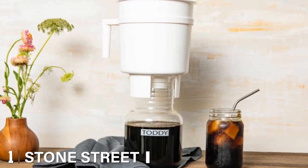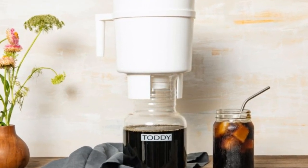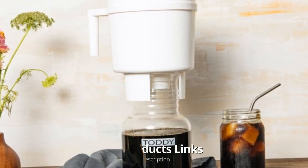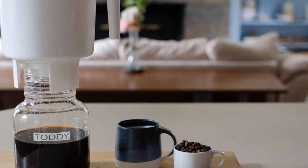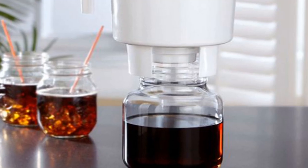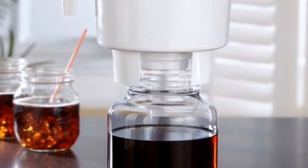At the first position of our list we have the Toddy Cold Brew System. Cold brew coffee has been around for centuries, but the Toddy has played an integral part in the modern craze surrounding the beverage. The device was invented in the 1960s by Todd Simpson after he encountered cold brew on a visit to Peru. Once it hit the US, the Toddy grew in popularity because it allowed coffee lovers to easily make cold brew right from home.